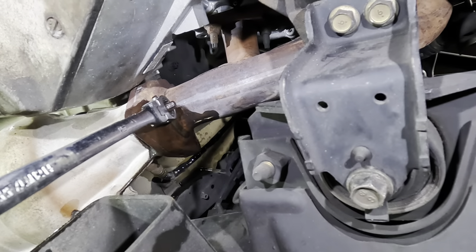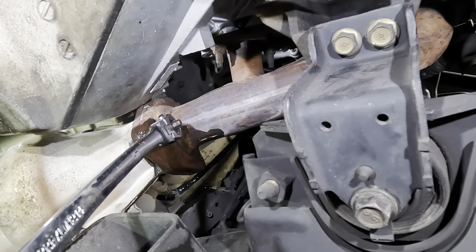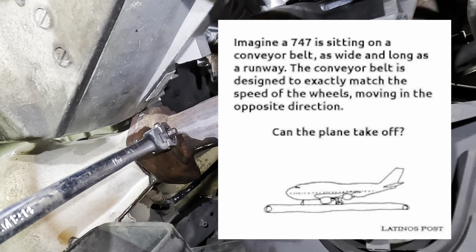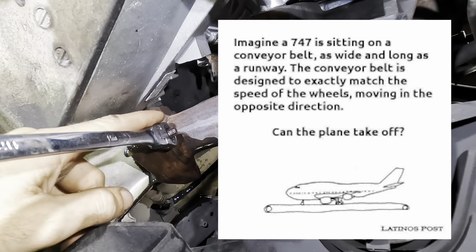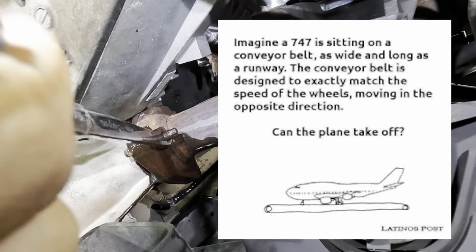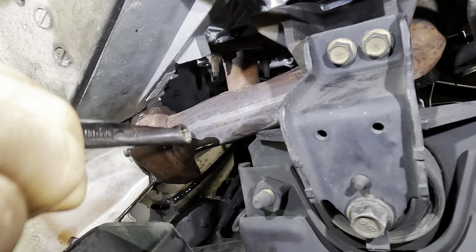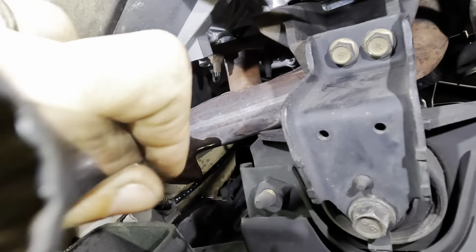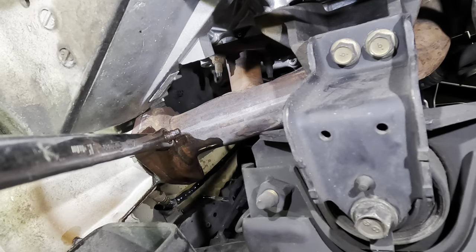I heard of an experiment — it was like a mid-2000s or 2010s social media post where they drew a picture of a 747 aircraft on a conveyor belt. They said if the conveyor belt moves at the speed the jet would need to take off, and the jet turned its engines on to not go backwards, could the airplane fly? The internet was up in arms — half said it would fly because it was going fast enough, the other half said it can't fly because it has no airspeed.